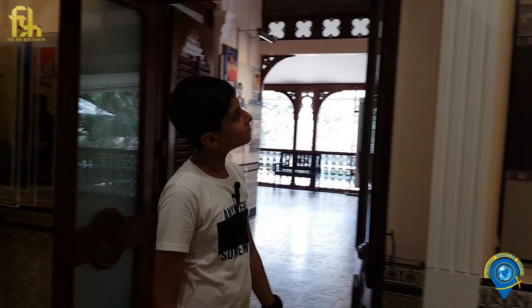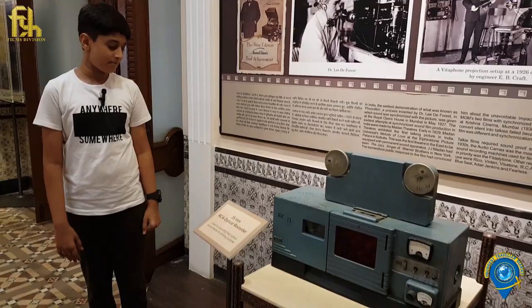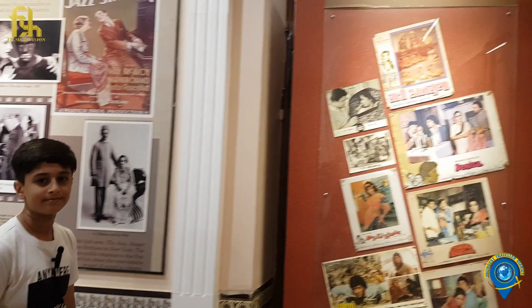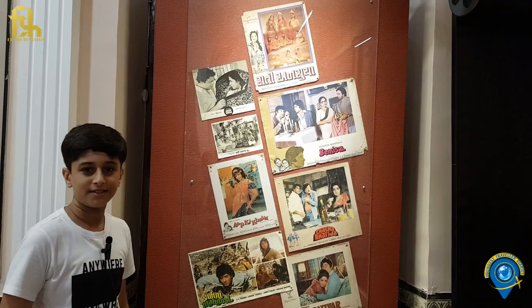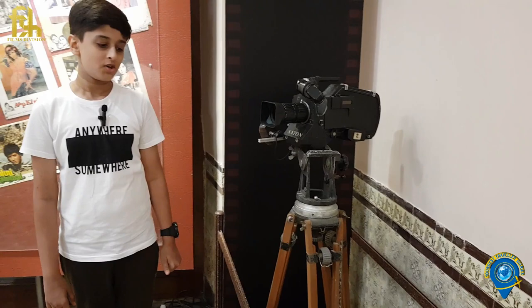We will now enter the advent of sound section. These are some of the early attempts to render sound. This is the 35mm RCA optical recorder used for recording final optical soundtracks for printing purposes. This is the Atom 16mm camera — a lightweight sync sound camera for shooting documentaries, widely used during the 80s.